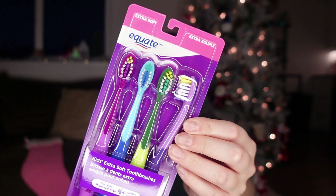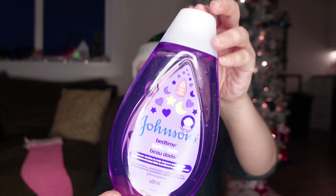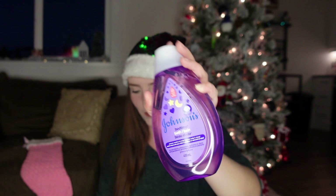I got her some new much-needed toothbrushes and some more of her bedtime bubble bath because she really loved this one. I tried a different one and it just wasn't the same — it smelled a little weird. So we're using the last of that one up, but she loved this one so I got her some more. I also saw these really cute Pez dispensers in Walmart, and she's just now getting the hang of harder candies.